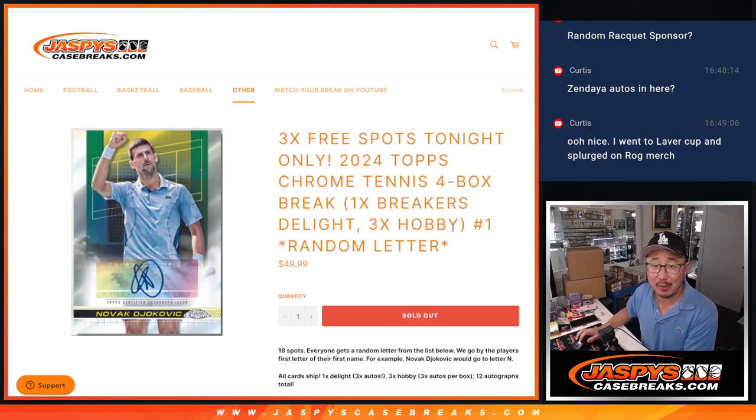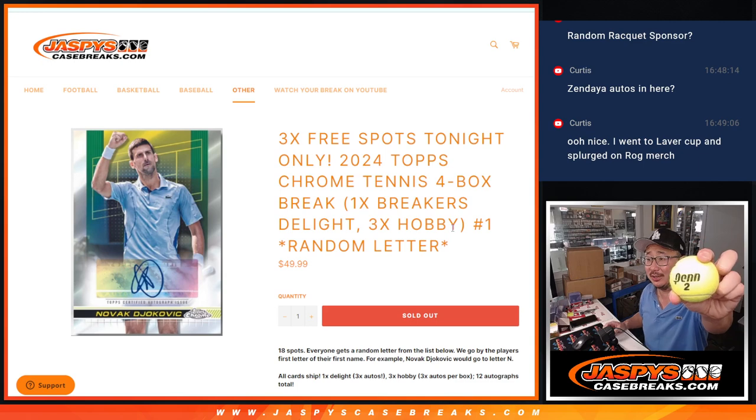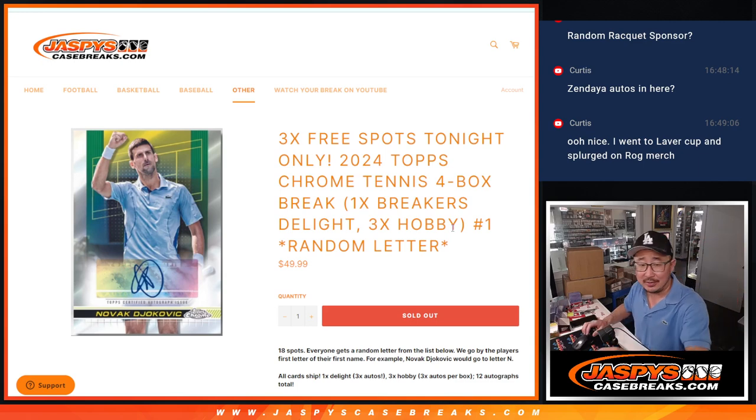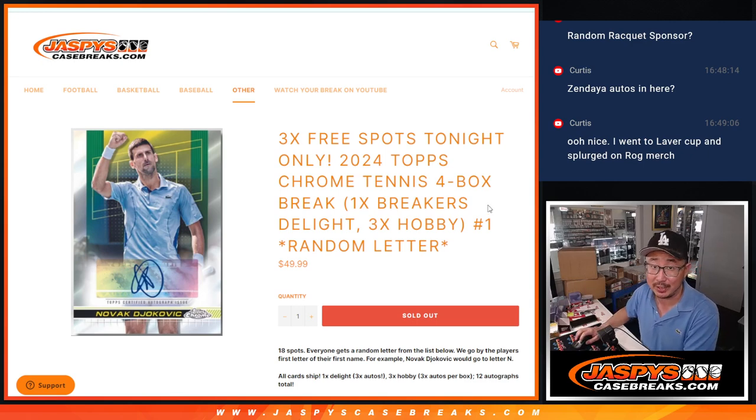Hi everyone, Joe for Jaspi's CaseBreaks.com, coming at you with a little bit of tennis right here. Topped Chrome Tennis, brand new release, just dropped today. We're doing four boxes: one Breakers Delight box and three Hobby boxes. Each box has three autos in it,